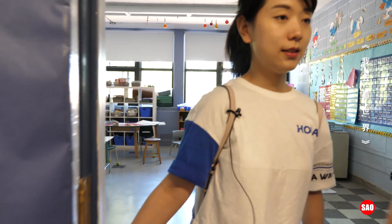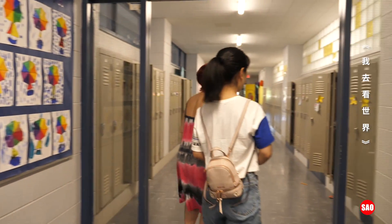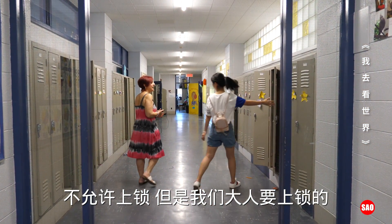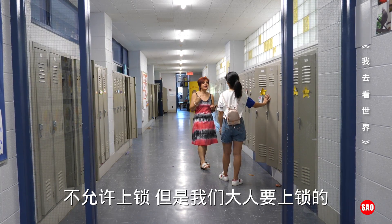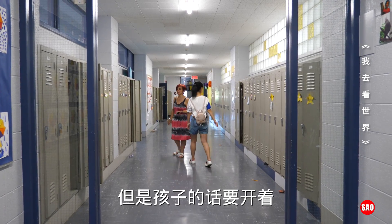These are all the kids' lockers — they all have their name because they have their own lockers. They don't have to lock it. I don't allow them to lock it. The ones with a lock are ours, the adults — we have our purses in there. But the kids' lockers have to be always open.